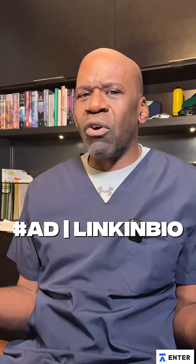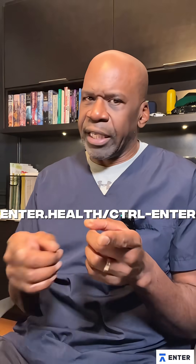Yes, this video is sponsored. But I'm also a surgeon who got tired of being buried in admin. Control Enter is the real deal — give it a shot.